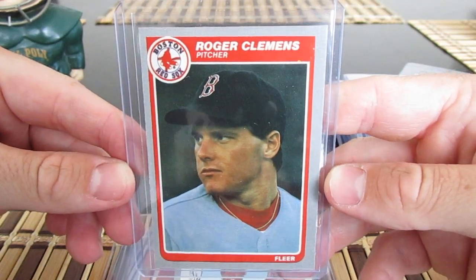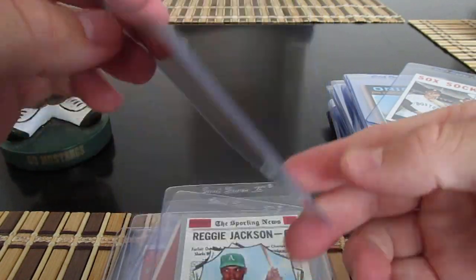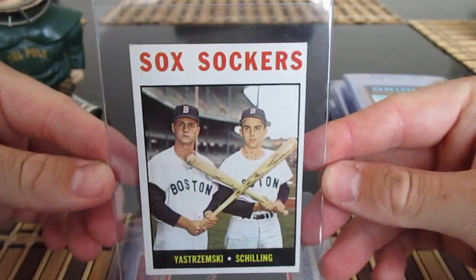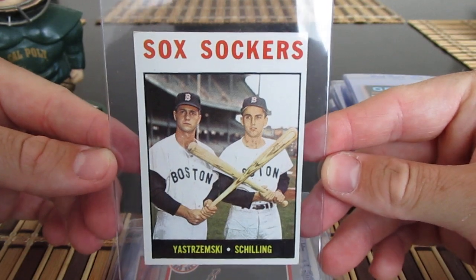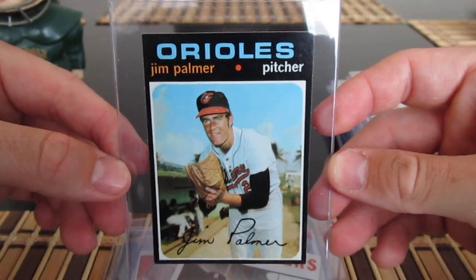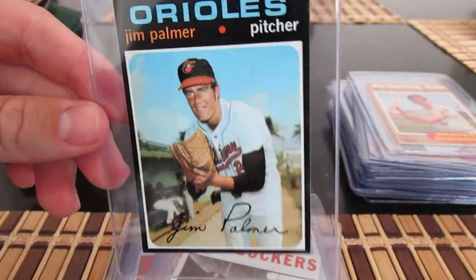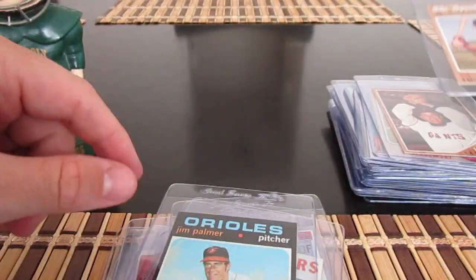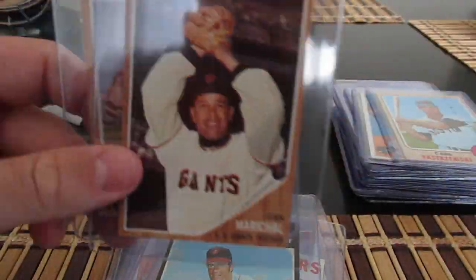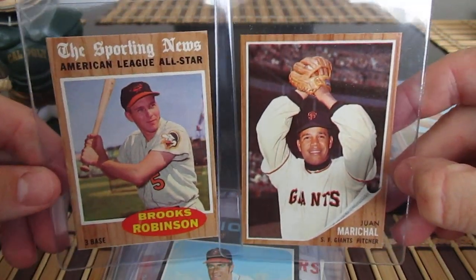Got a Rocket rookie here — this is his Fleer rookie, which I didn't have. Pretty sharp card, could make its way into an order. Also a Sox Sockers card with Yaz on it, and a '71 Palmer — a nicer card but it measures a little small, so likely an SGC candidate. Got a couple more cards that also measure small — a Marichal and a Brooks Robinson — really nice ones though.